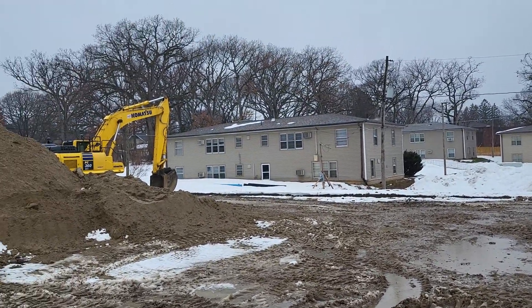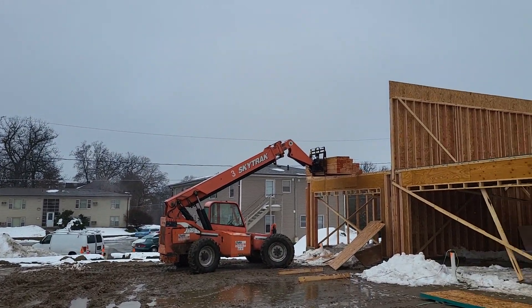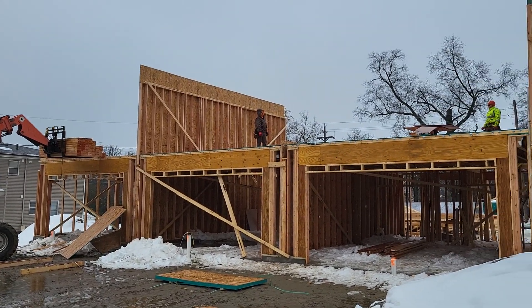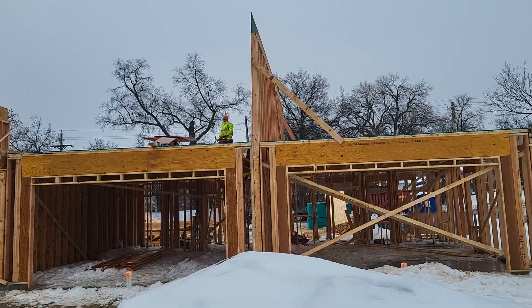But you can see the crew is busy here on a nice winter day here in Des Moines where it's snowing and 35 degrees — work does not stop.